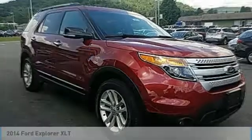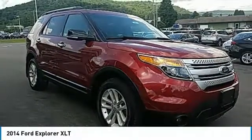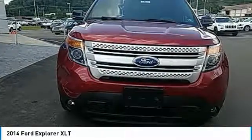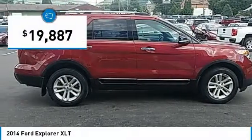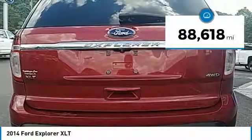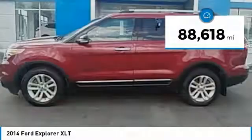Test drive the 2014 Explorer. You've got a lot of capabilities to call on in a Ford Explorer. Don't underestimate your choices. It is priced below $20,000, and this vehicle has less than 90,000 miles.